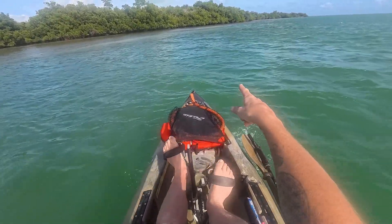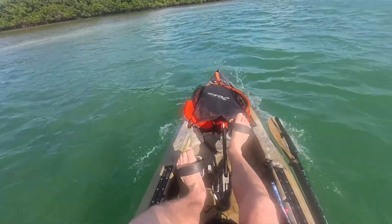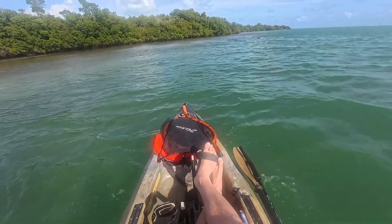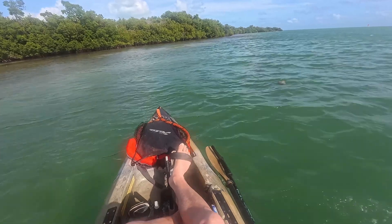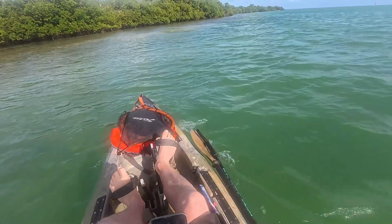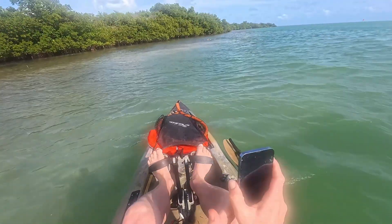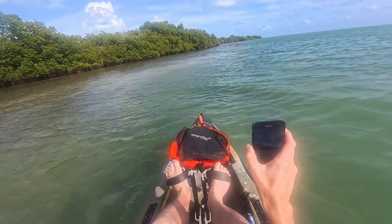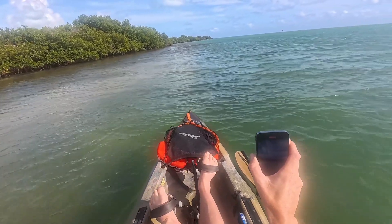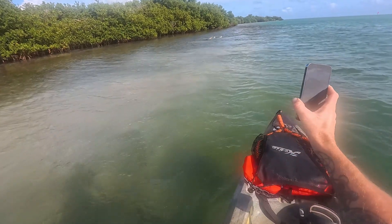There it is — that's a sawfish! Oh look at it, dude. There it is. Look at that. Wow.